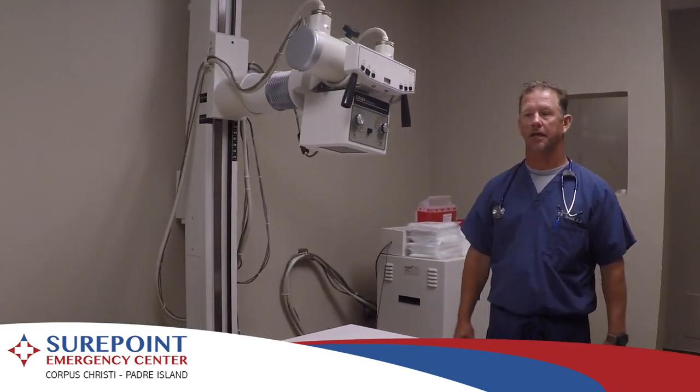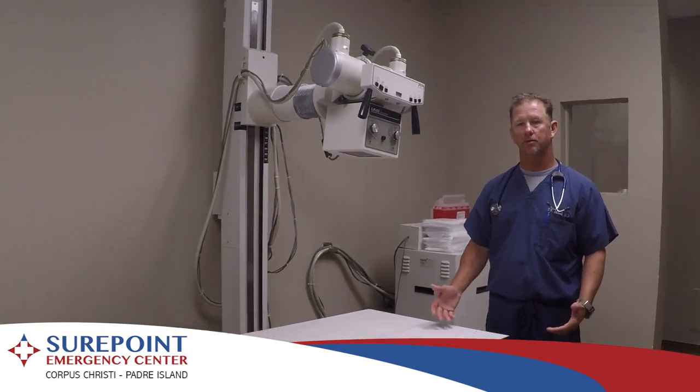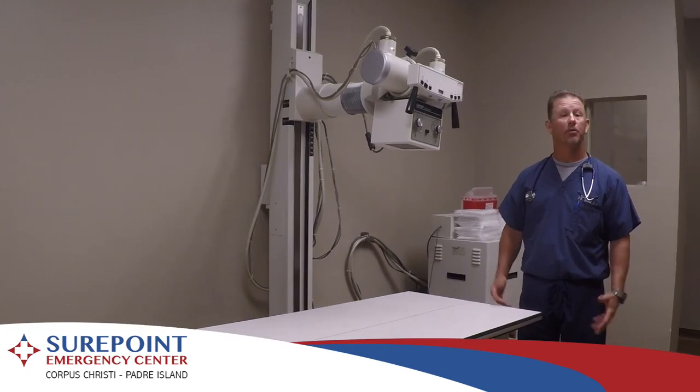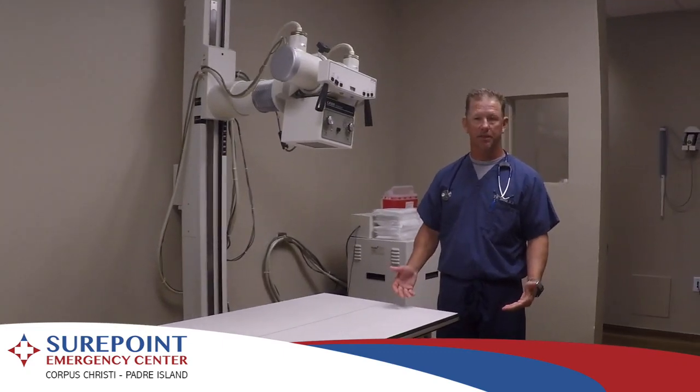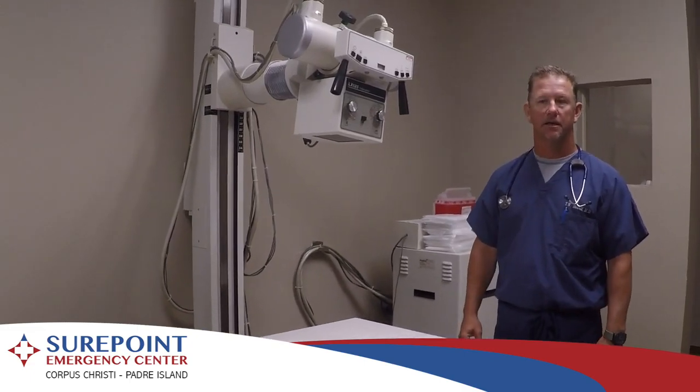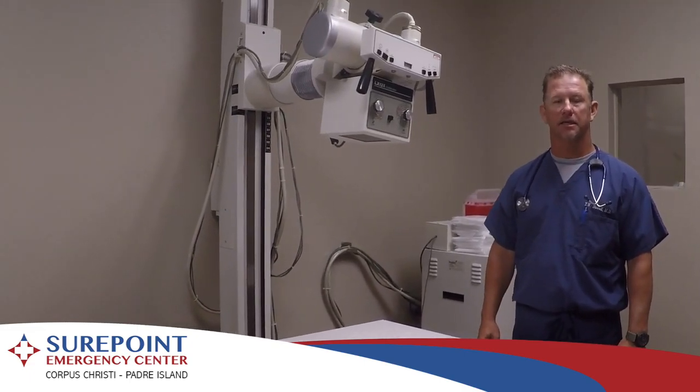This is our radiology suite. It has a movable bucky table and all the bells and whistles for chest x-rays, bony films of the extremities, abdominal films, neck films, spine films — anything that you might need in the emergency setting.